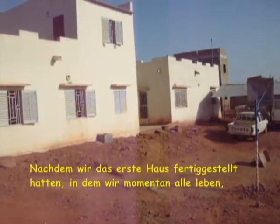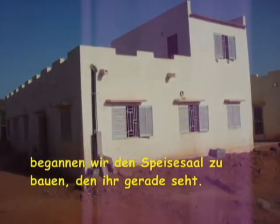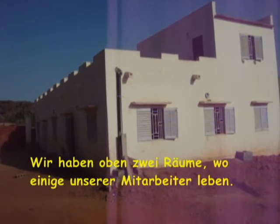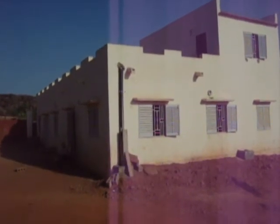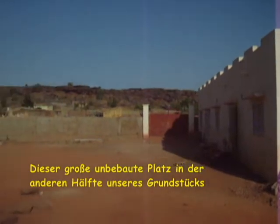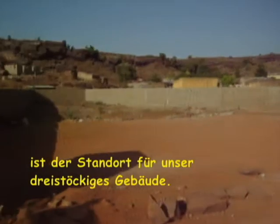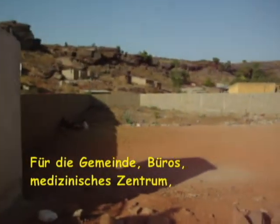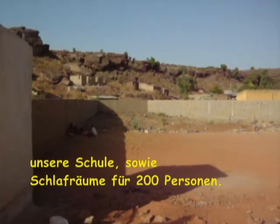After completing the first house we all live in, we started building the dining hall that you can see right now. We have two rooms on the top where some of our workers are sleeping and living. Now this big empty space at the other half of our property will be the location for a three-storey building — for the church, the medical centre, our school, as well as dorms for 200 people.